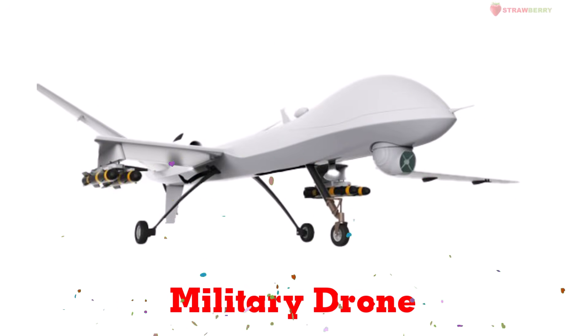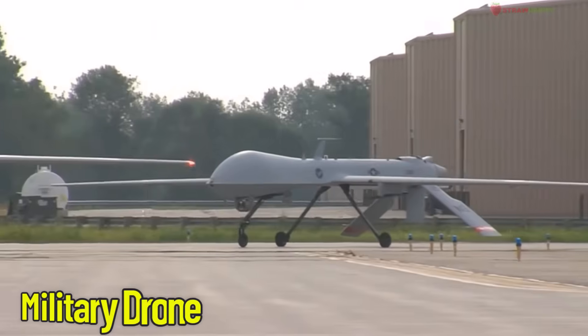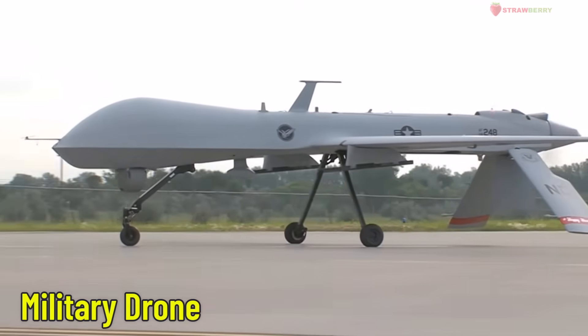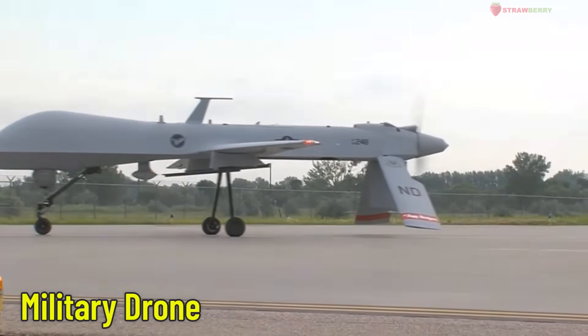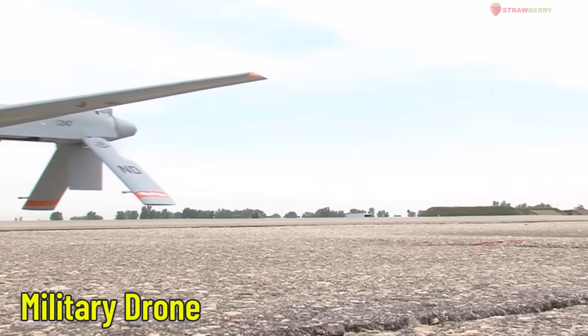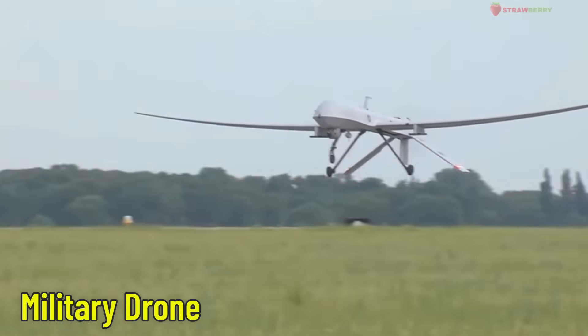Military Drone — an unmanned military aircraft. This type of aircraft flies without a pilot on board. It's often used to spy, gather information, or support military missions.